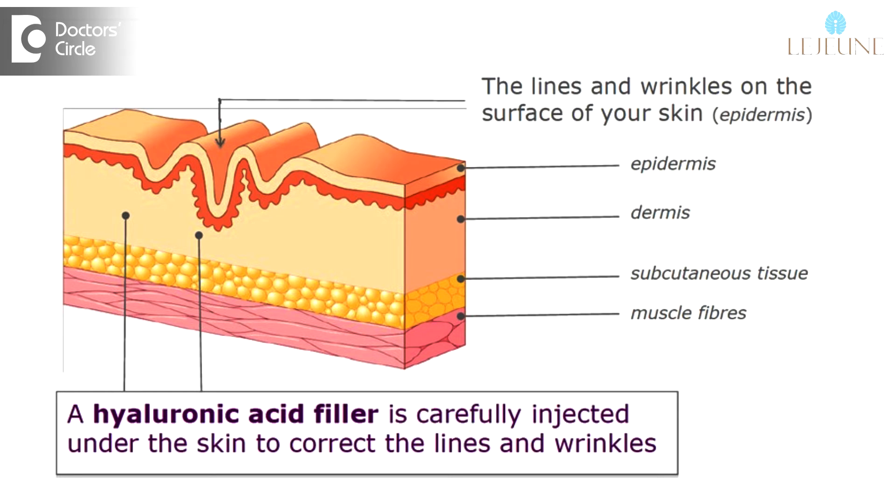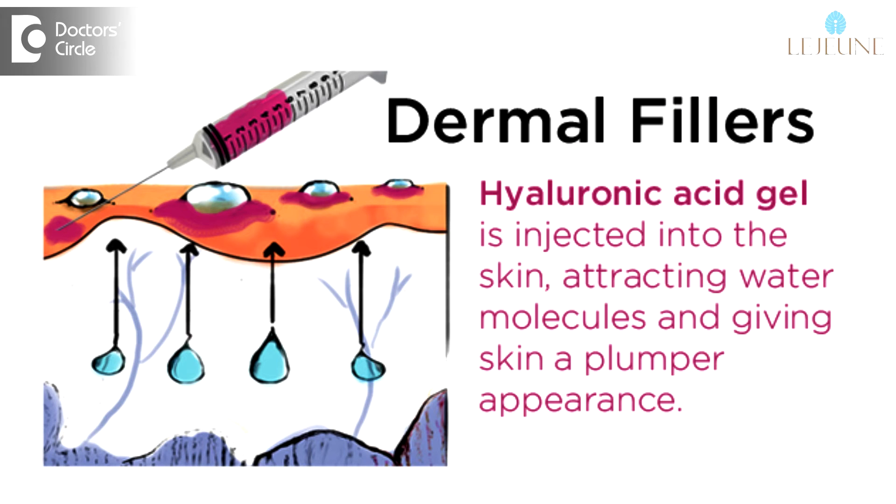Dermal filler is nothing but a hyaluronic acid injection. When injected deep into the skin layers, the hyaluronic acid molecule absorbs three times its weight of water — thus it plumps, lifts, and enhances the structure.